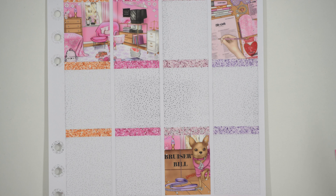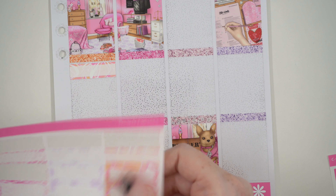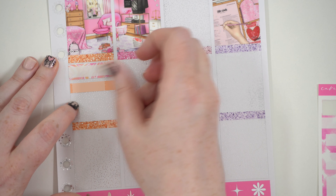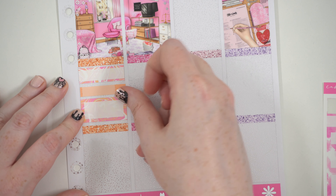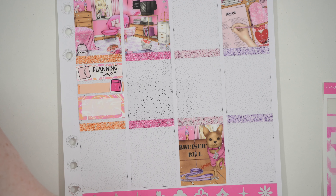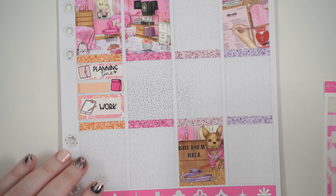Thursday - I did get back to work, but first I did some planning time. My favorite pattern in the set is on Thursday and I only get one day of it, but I love the swirly patterns. Just picked out some stickers. For lunch we had Yeasty Boy, which is bagels. Then I went and worked - I think this is the day I did all of the scenes and the people. One of the scenes took four hours by itself - the double-page scene with the inside of the bookshop. It turned out good in the end.